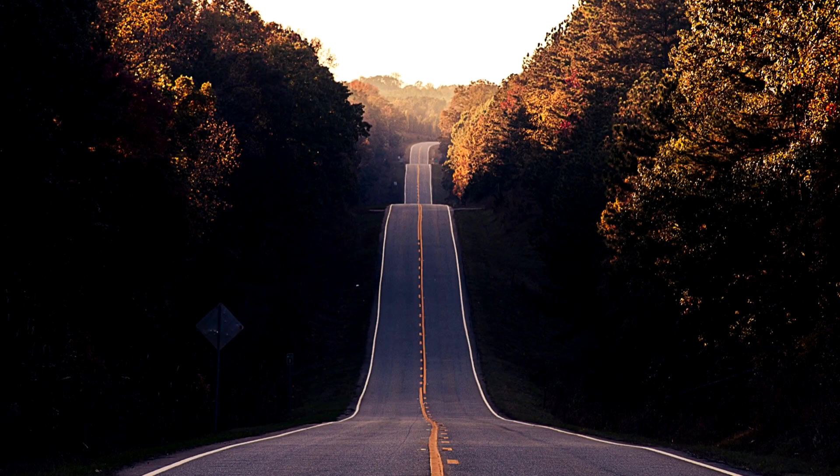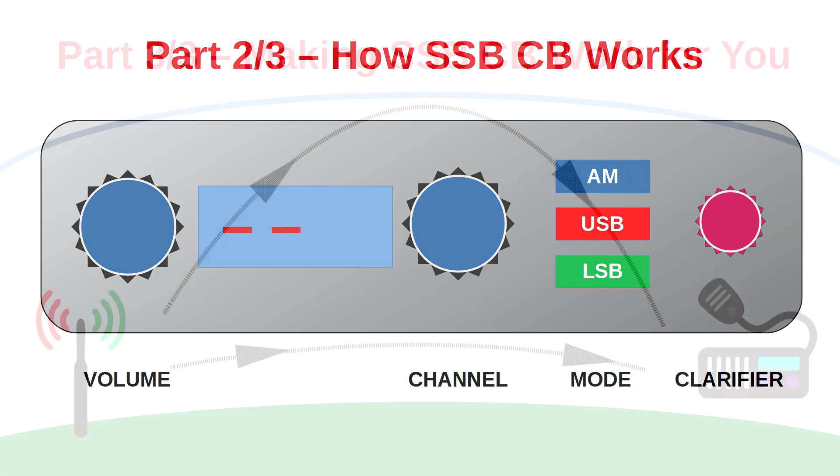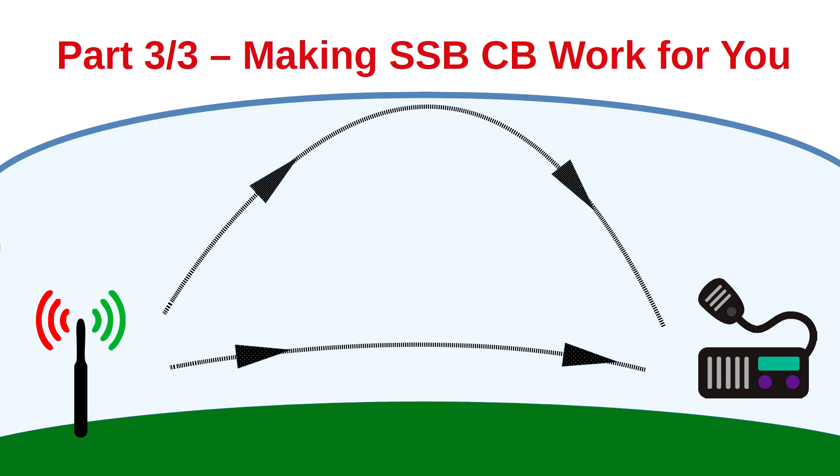Now that you know why your first survival two-way radio needs to be a single-sideband CB, let's take a quick look ahead at the second and third parts of this series. In part two, you'll learn how single-sideband CBs work, so you'll know how to get the best results from any single-sideband CB radio. Then in the third and final part of this series, you'll learn how to make a single-sideband work most effectively for you, including valuable tricks and tips to help you make the most of the technology.